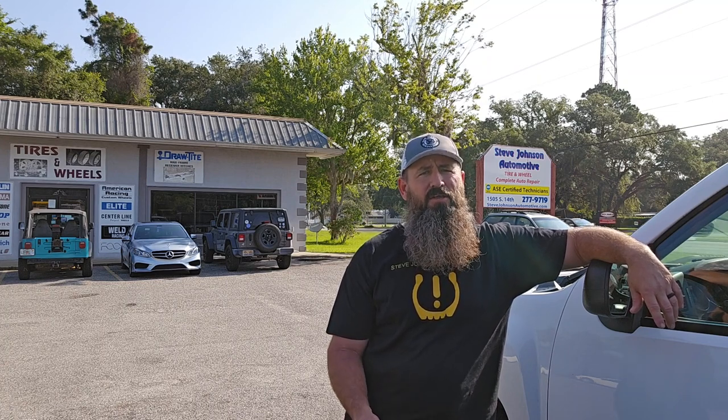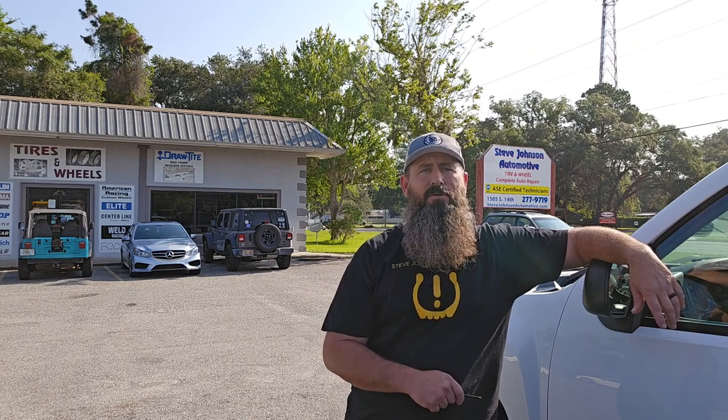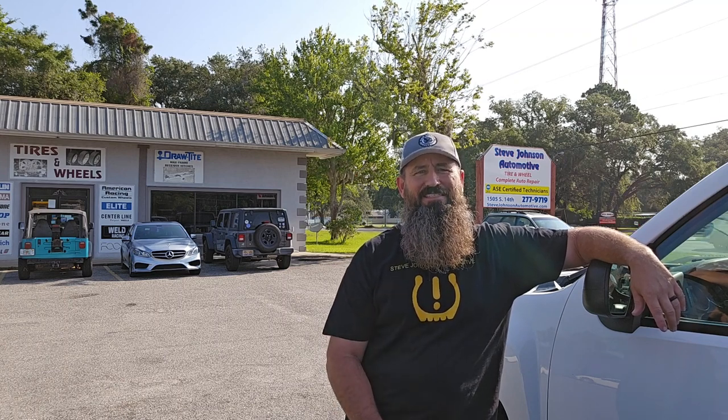We'll also be talking about a new air station. You'll be able to pull through, get your air pressures checked, get your tire repaired, get your fluids checked and topped off if that's what you need. You'll never have to get out of your car. You'll be able to pay out of your window, drive through, get back on the road, never set foot in the office.